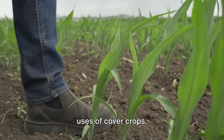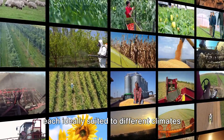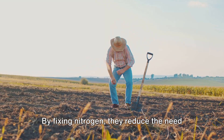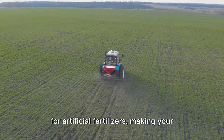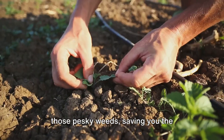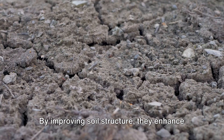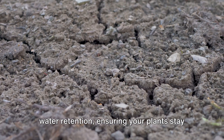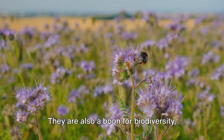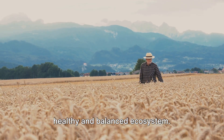Let's recap the amazing benefits and uses of cover crops. These unsung heroes of sustainable agriculture come in diverse varieties, each ideally suited to different climates and soil types. They are not just a protective blanket for your soil, but also natural nutrient managers. By fixing nitrogen, they reduce the need for artificial fertilizers, making your garden an eco-friendly haven. Cover crops have the power to suppress pesky weeds, saving you the back-breaking work of constant weeding. And their role in water management — by improving soil structure they enhance water retention, ensuring your plants stay hydrated even in dry spells. They are also a boon for biodiversity, encouraging beneficial insects and wildlife, which in turn contribute to a healthy and balanced ecosystem.